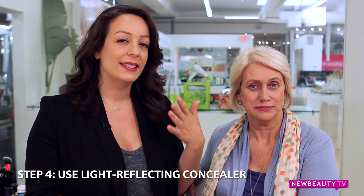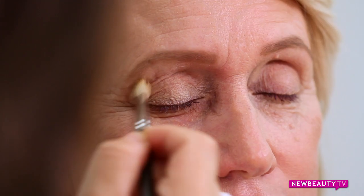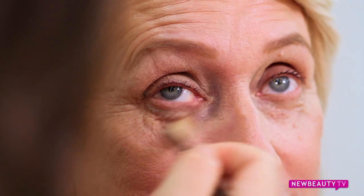Now it's time for concealer. As skin matures and gets thinner around the eyes with more fine lines, it's important to use a more emollient product that's not going to settle into those lines. It's going to deflect light and create the appearance of a more youthful glow. The gold standard is YSL Touche Éclat — they come in many different colors and have light-reflecting properties that really make your eyes look brighter and appear fresher and more awake.